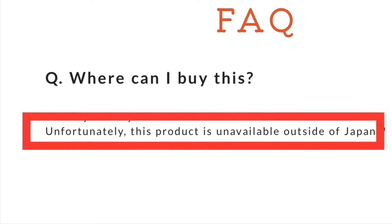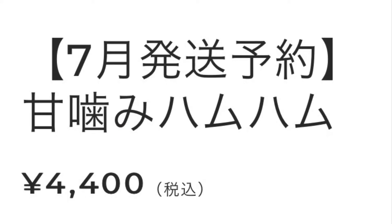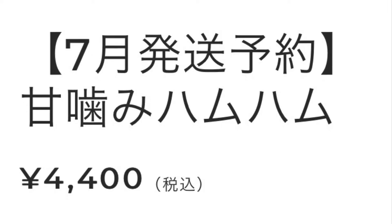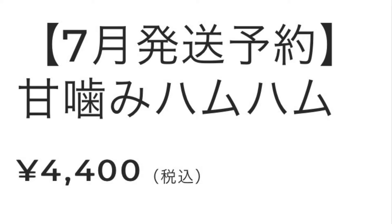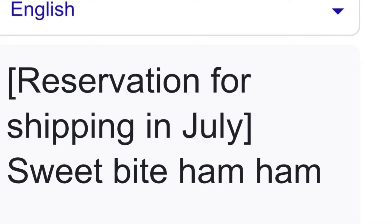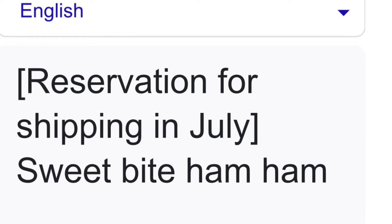I thought that must mean it's available inside Japan, so I changed the language on the website to Japanese. Lo and behold, they are currently selling it for 4,400 Japanese yen. I put the text in Google Translate and it came back with 'reservation for shipping in July' — so it's actually a pre-order. The translated name of the product is Sweet Bite Ham Ham.